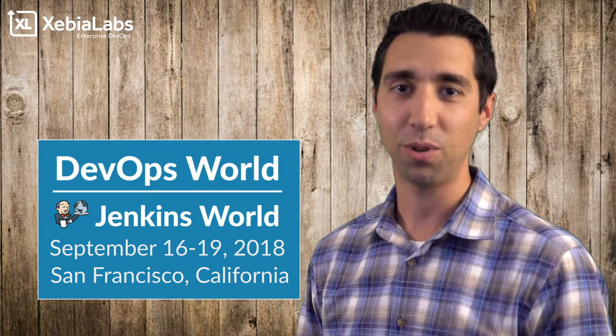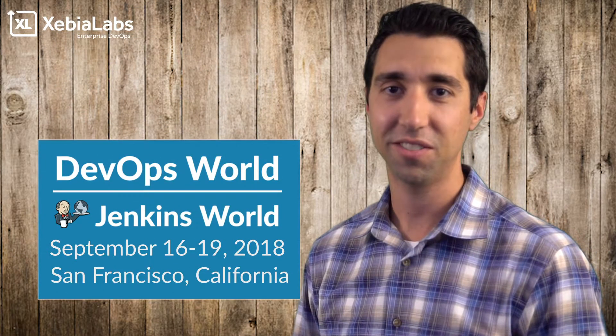Hey everybody, this is Sean Santos with XebiaLabs. I'm here to tell you that we are honored and excited to be part of another Jenkins World in sunny California. Whether you stop by our booth every year or you've never heard of us, I wanted to start off the conversation and let you know a little bit about how XebiaLabs stands out.